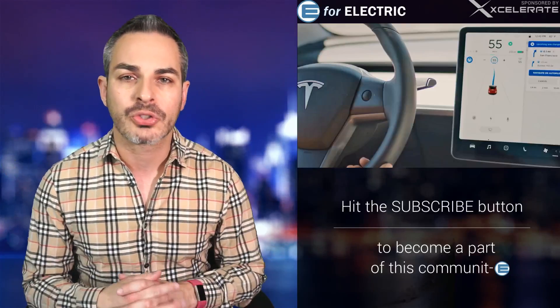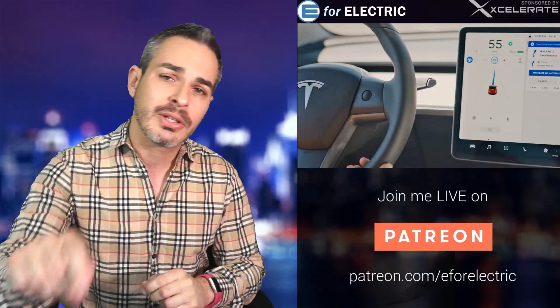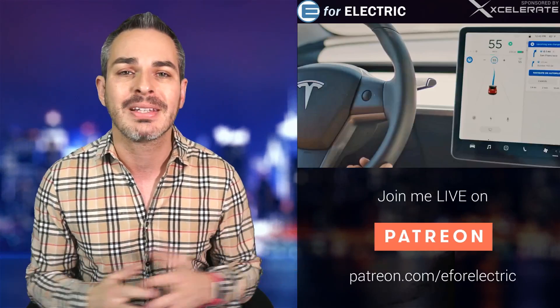Welcome to E4 Electric, your number one source of unbiased electric car news. If this is your first time here, all you have to do is click on that subscribe button down there so you don't miss anything moving forward.